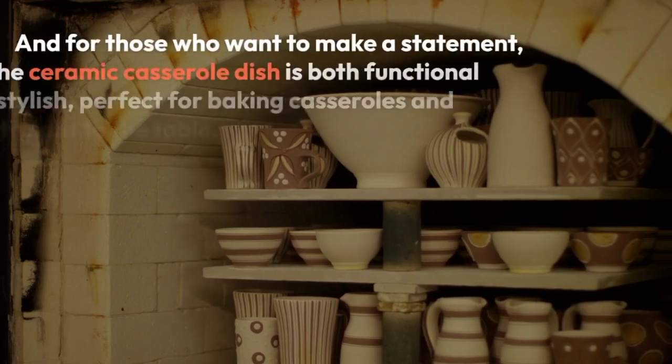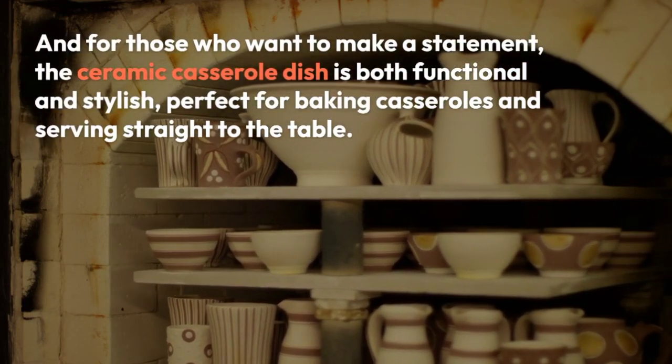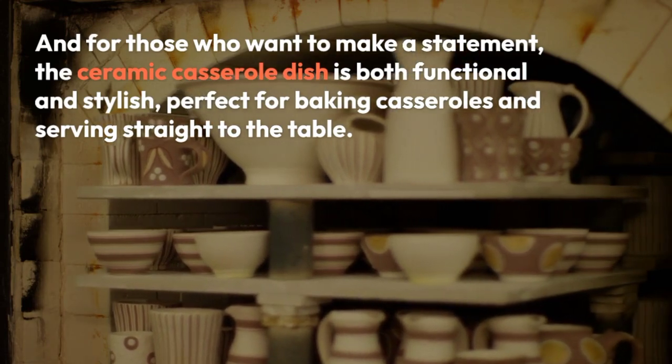And for those who want to make a statement, the ceramic casserole dish is both functional and stylish, perfect for baking casseroles and serving straight to the table.